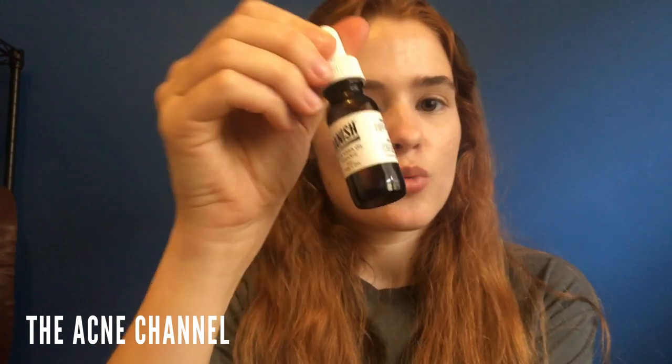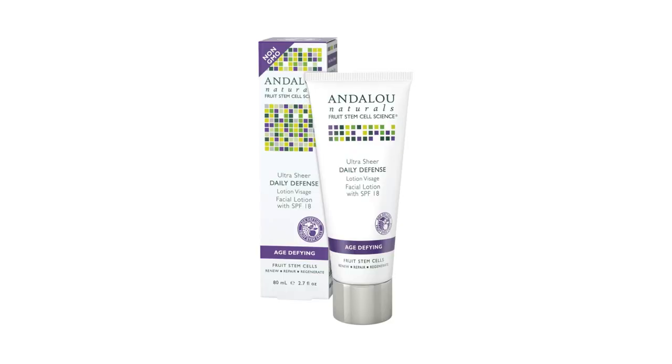For moisturizers during the day I'm using two different ones depending on how oily my skin is. If my skin is more dry I use the Aloe Vera Oil from Vanish — it has organic soybean oil, organic aloe, and vitamin E oil. It gives a nice dewy glow, is super moisturizing, and helps with red marks. If I feel like I need SPF or something less heavy, I go with the Andalou Naturals Age-Defying Lotion, which has SPF 15 or 18 in it.